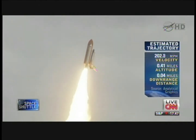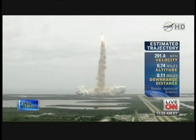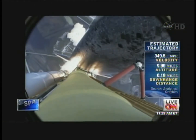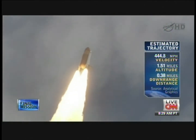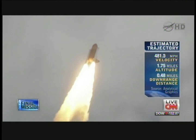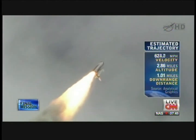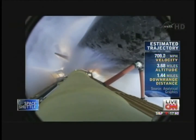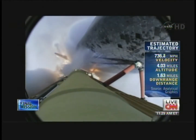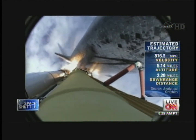Roger roll, Atlantis. Houston now controlling the flight of Atlantis. The space shuttle spreads its wings one final time for the start of a sentimental journey into history. 24 seconds into the flight, roll program complete. Atlantis now heads down, wings level on the proper alignment for its 8.5-minute ride to orbit. 4.5 million pounds of hardware and humans taking aim on the International Space Station. 40 seconds into the flight, the three liquid fuel main engines throttling back to 72% of rated performance in the bucket, reducing stress on the shuttle as it goes transonic for the final time.